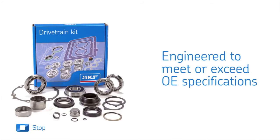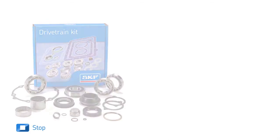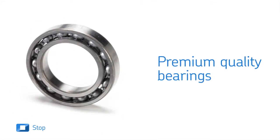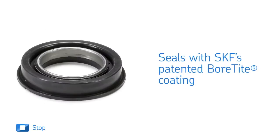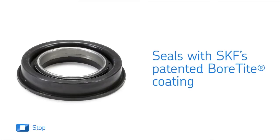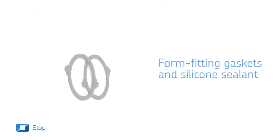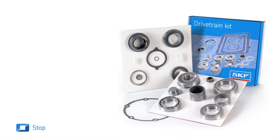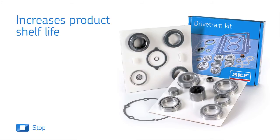SKF differential, transfer case, and transmission kits contain premium quality bearings, each with a matching cone and cup, seals manufactured with SKF's patented bore-tight coating on the outer diameter for increased performance, and form-fitting gaskets and silicone sealant where applicable. All the components of SKF's kits are specially shrink-wrapped to white boards, which increases the product shelf life and resists rust.